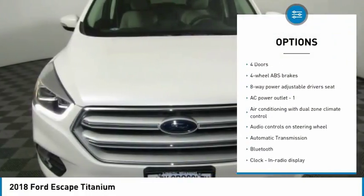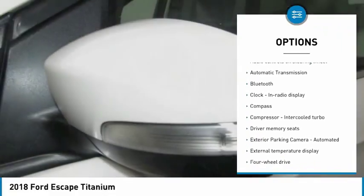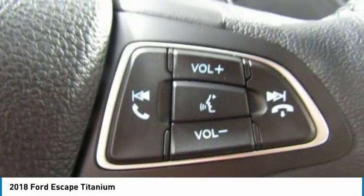Navigation system, remote engine start, traction control, xenon headlights, Bluetooth, passenger airbag, automatic transmission, tilt and telescopic steering wheel, heated steering wheel, compass.